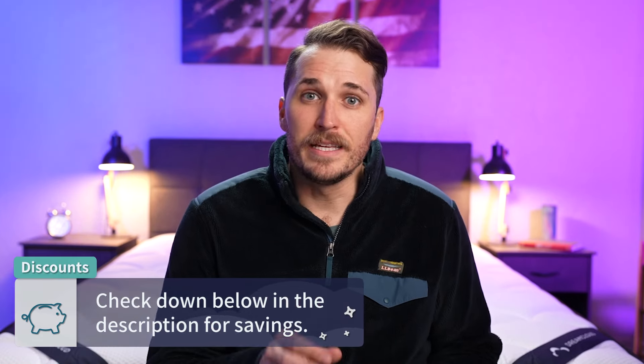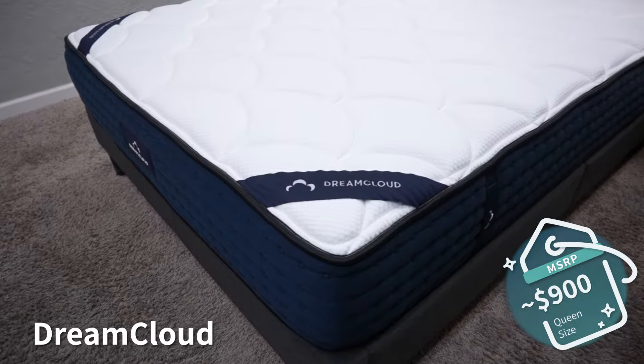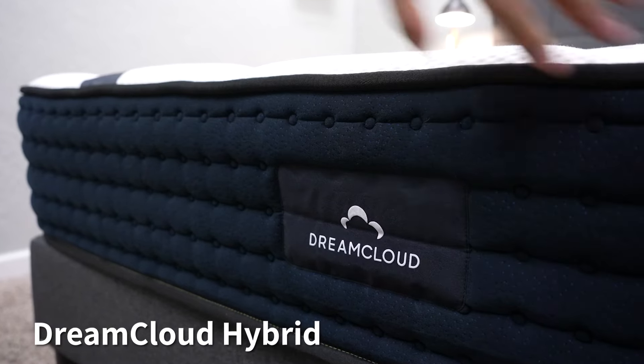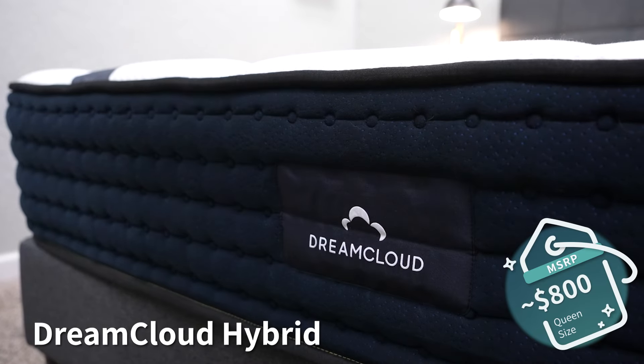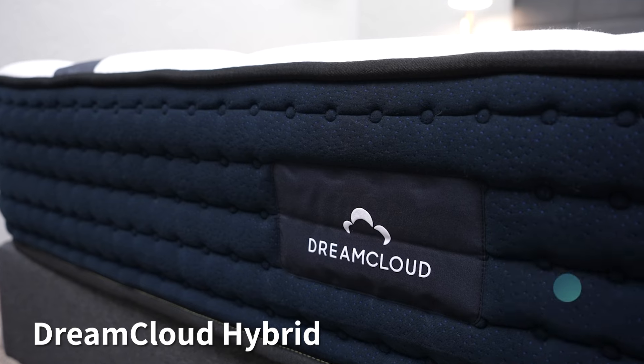In the case of the DreamCloud mattress, these beds are going to be slightly more affordable than the Nectar Premier. The all-foam version of the DreamCloud runs right around the $900 range, while the hybrid version is surprisingly more affordable at around $800. DreamCloud also typically likes to run discounts, so check the description for current pricing — but that's just about going to sum it up for this comparison.